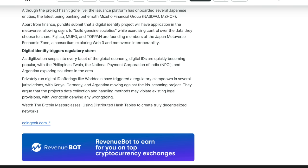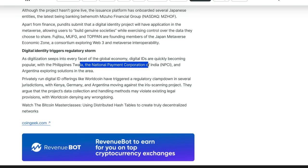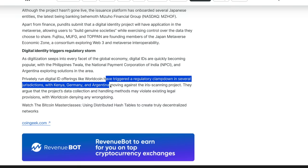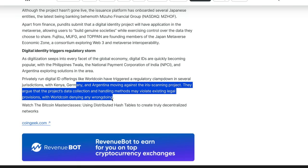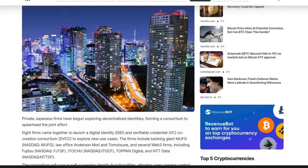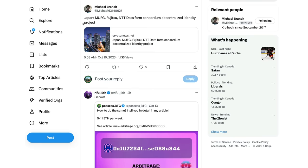As digitization seeps into every facet of the global economy, digital IDs are quickly becoming popular — with the Philippines' Twala, the National Payment Corporation of India (NPCI), which is coincidentally a Ripple partner, and Argentina all exploring solutions in this area. Privately run digital ID offerings like Worldcoin have triggered a regulatory clampdown in several jurisdictions like Kenya, Germany, and Argentina, moving against its iris scanning project. I would never trust this type of technology with a private company or government — but these ripple-committed Japanese banks are now part of this decentralized identity consortium.